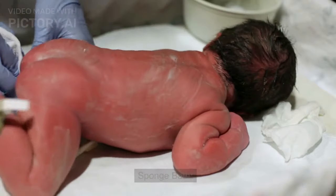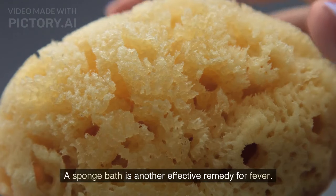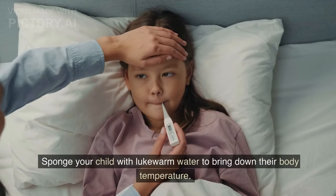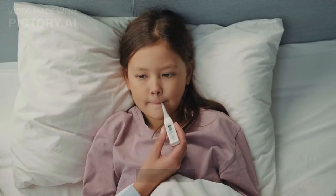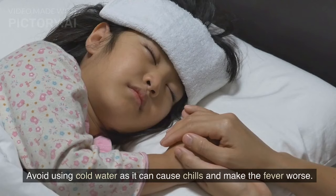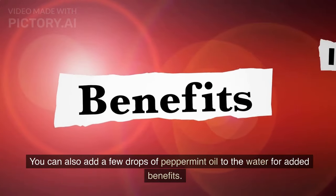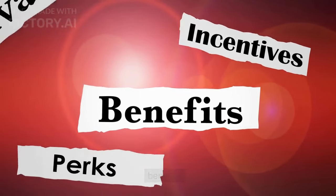Sponge bath: a sponge bath is another effective remedy for fever. Sponge your child with lukewarm water to bring down their body temperature. Avoid using cold water as it can cause chills and make the fever worse. You can also add a few drops of peppermint oil to the water for added benefits.